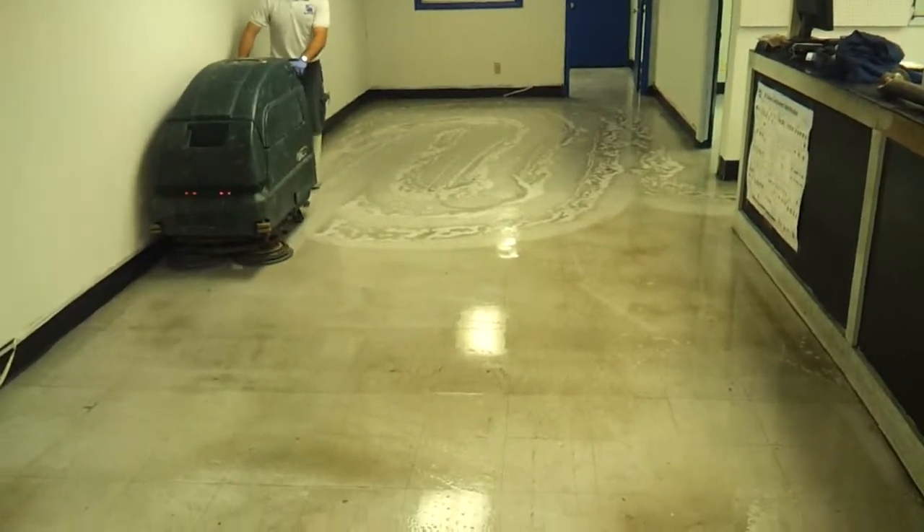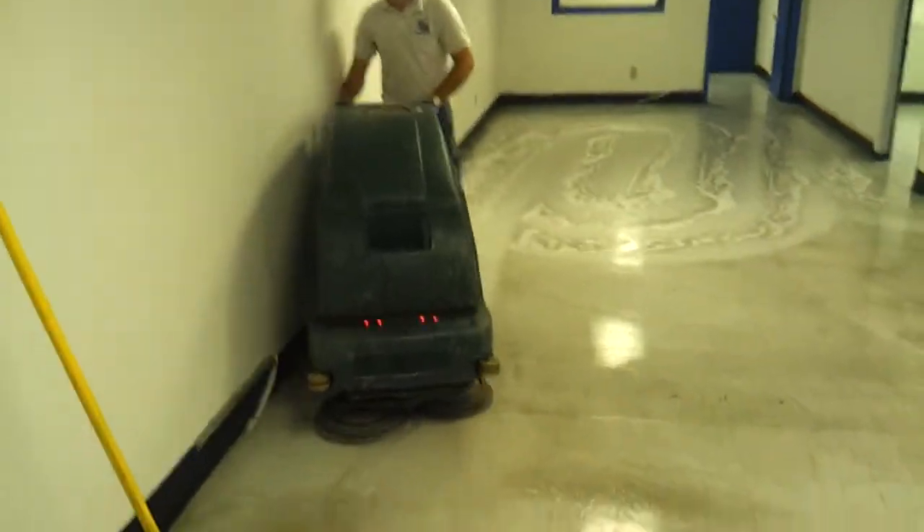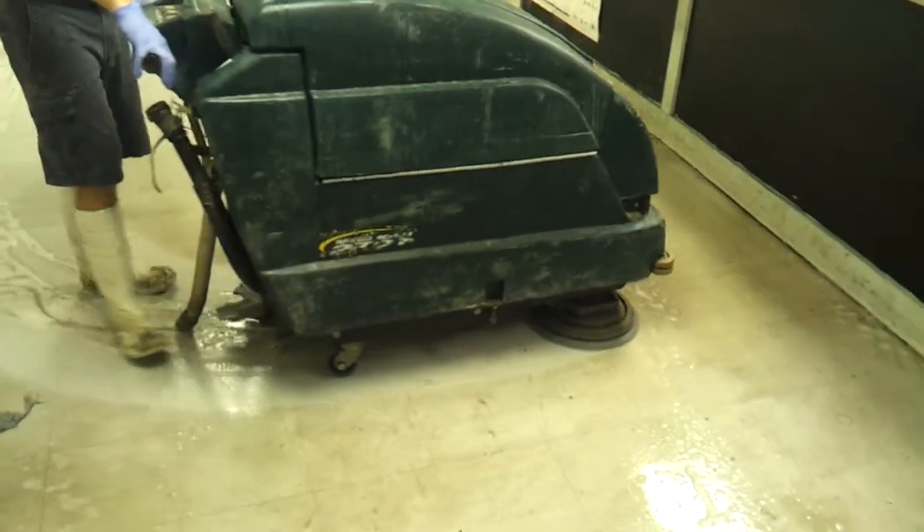Hi, this is Brian from U.S. Cleaning Services. We're stripping a 2,000 square foot facility here at Glee Pride. As you can see, our auto scrubber is stripping up the old floor finish.